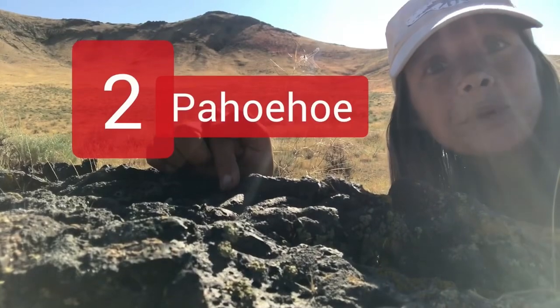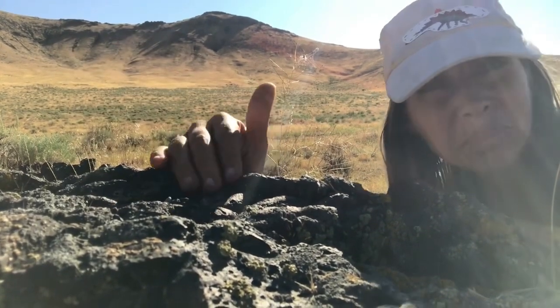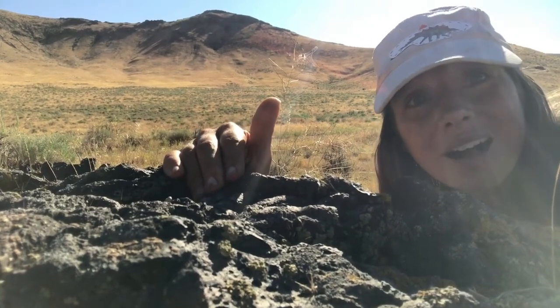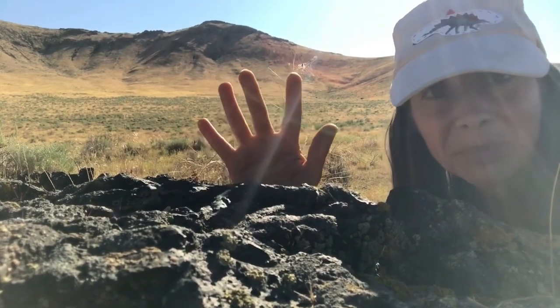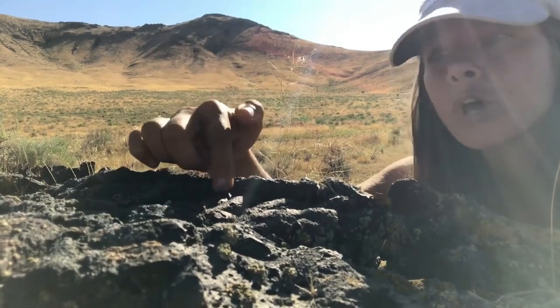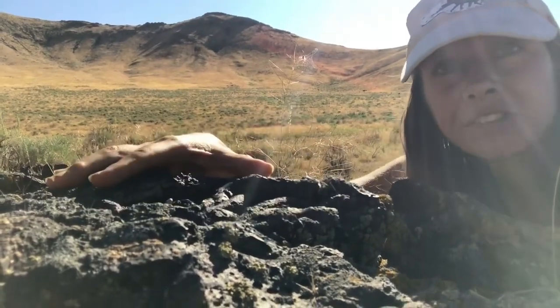Up next: pahoehoe, a ropey, smooth texture. It flowed with low viscosity, a bit like water, but as liquid rock — melted rock — so very hot material. These flows result in a thin, smooth pattern like wavy cooled strips of lava.